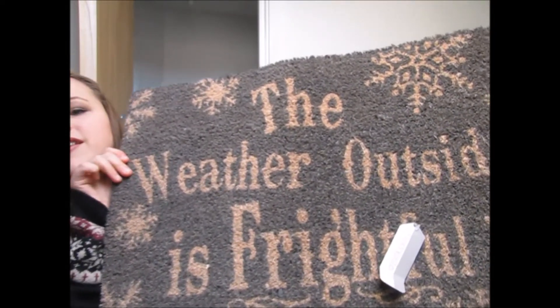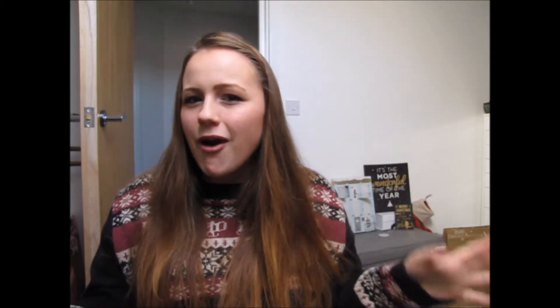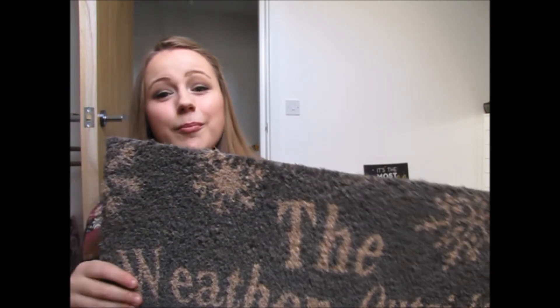We're onto the last things now — all from Matalan, and their Christmas range is incredible and really affordable. My most favourite thing from there is this doormat for outside our front door, which says 'The Weather Outside Is Frightful.' If there's one thing I love it's Christmas lyrics on Christmas decorations — I seem to go a bit weird about that. It was only £7, which is not bad at all, and it's really good quality. The only sad thing is it's obviously going to get ruined outside, but hopefully they'll put it in the sale or release another one next year.